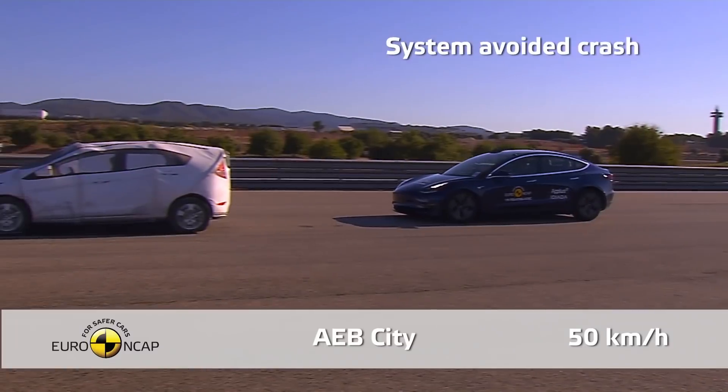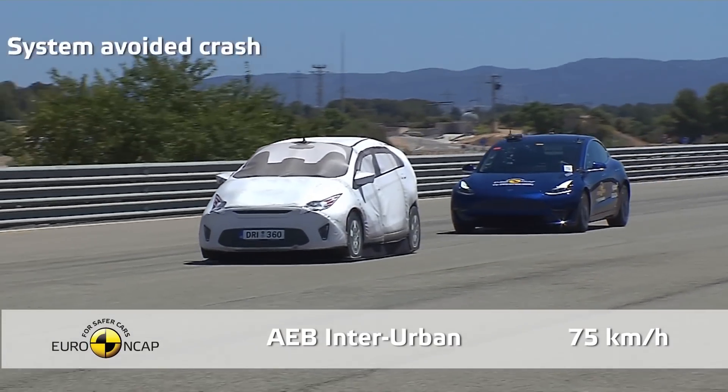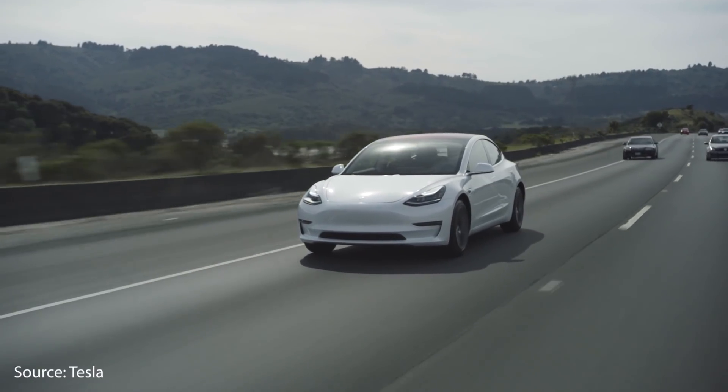However, even when you're not driving in autopilot, many of these same safety features are also in play. All Tesla vehicles come with forward collision warning, automatic emergency braking, lane support to keep you from drifting out of your lane, and of course a very useful feature, adaptive cruise control.